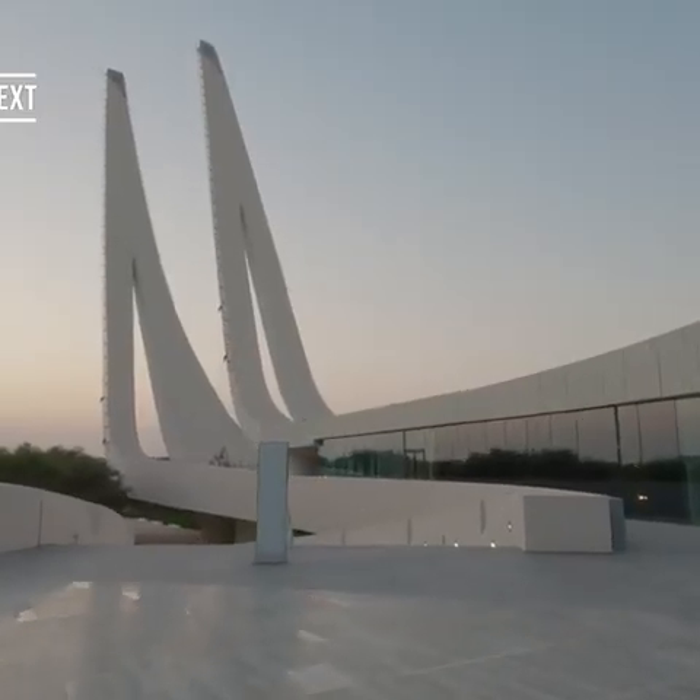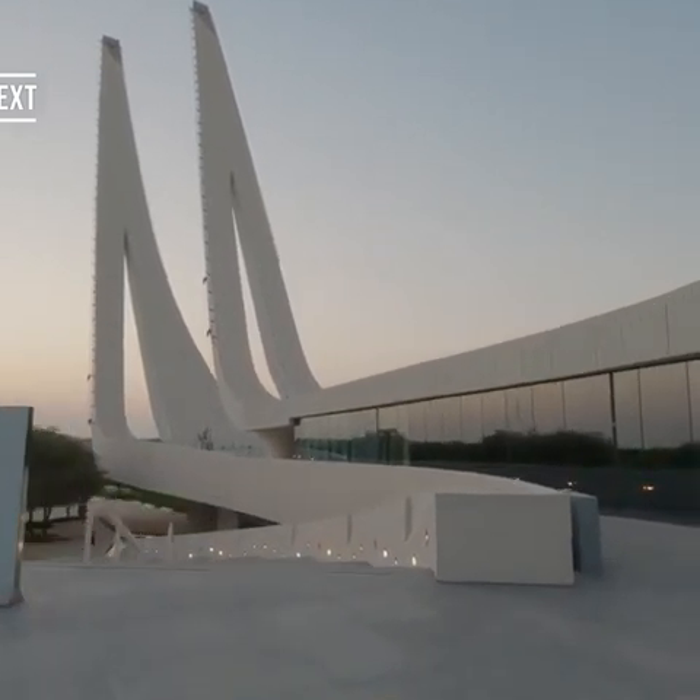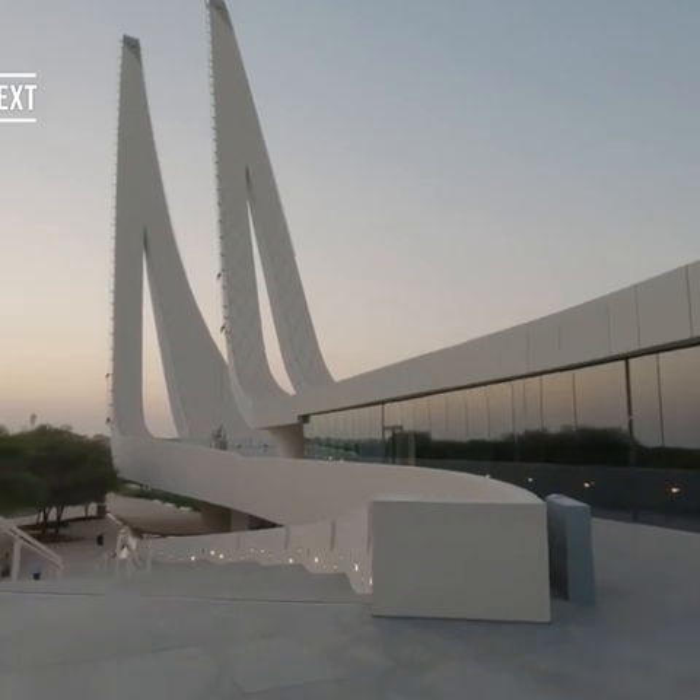We are walking in front of the mosque. We can see some places. There is a little height, so the view is good.